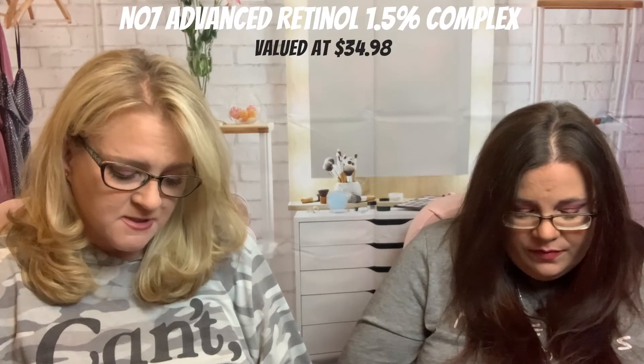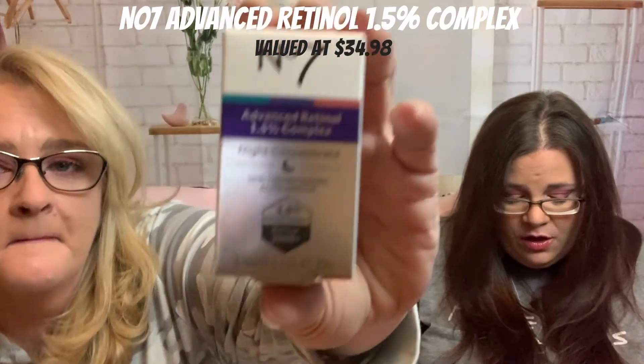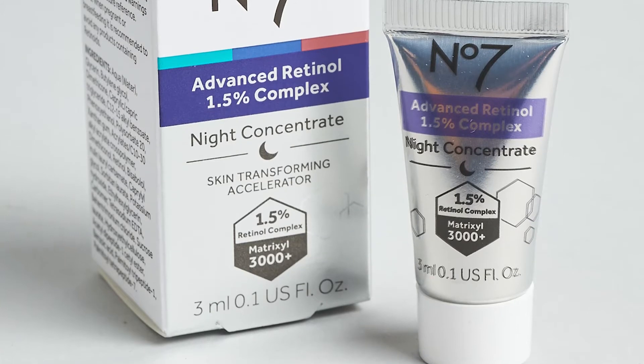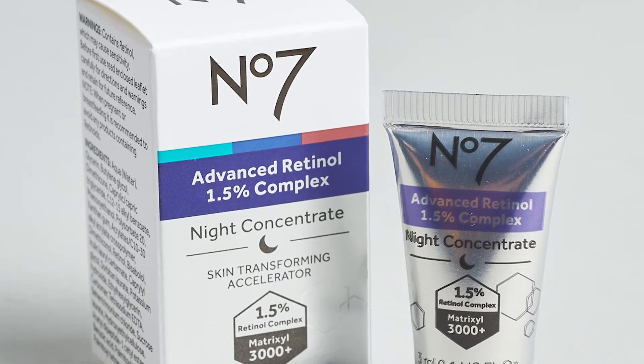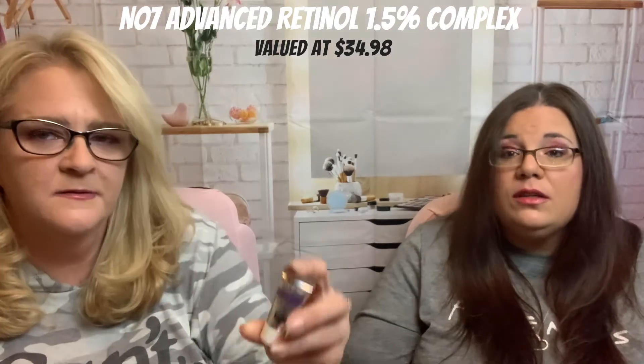Next item is No7 Advanced Retinol Night Concentrate — skin transforming overnight treatment. Experience the power of retinol while minimizing irritation. Full size is one ounce. How much? $34.98 — yeah, they're an expensive brand. I am not going to open it because I have several night creams already open. I'm going to decide on that one later.